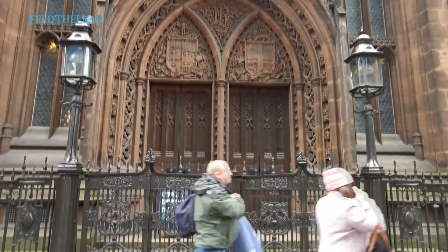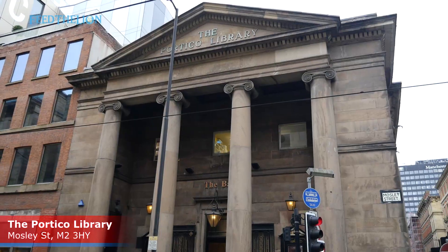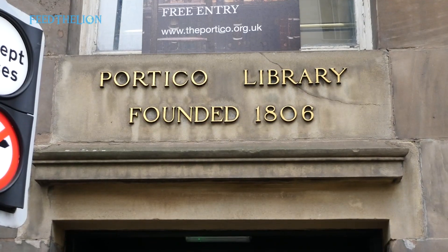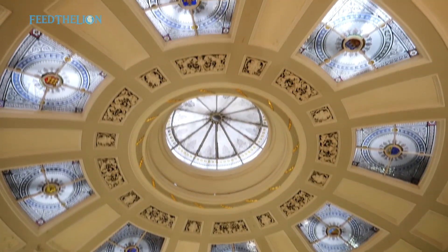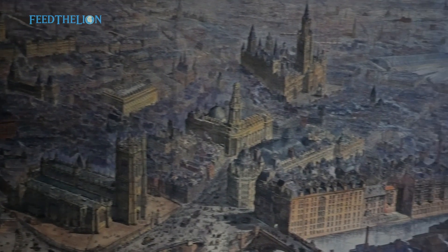We also paid a visit to the Portico Library and Gallery on Mosley Street. It's an independent subscription library, but you can walk in, have a look at the interior and read the books. It's great to see a library founded in 1806 still in use today.